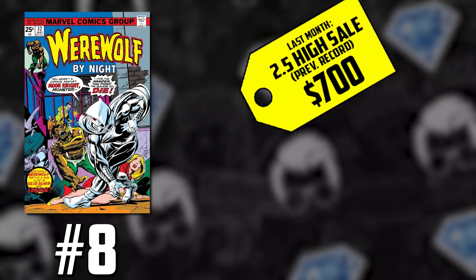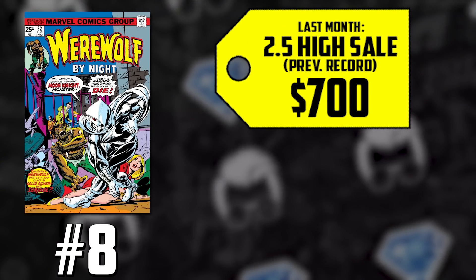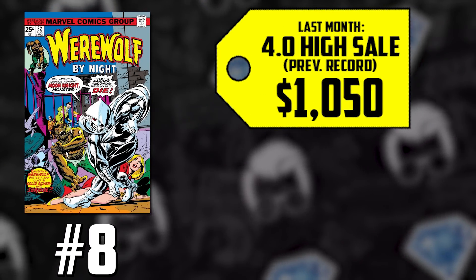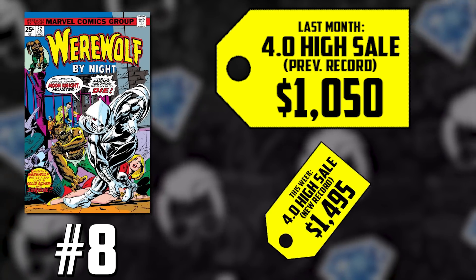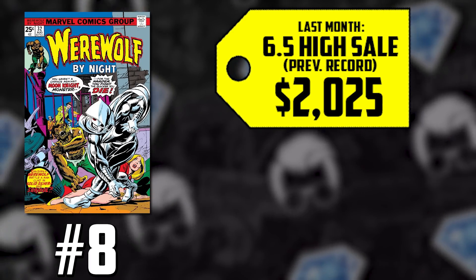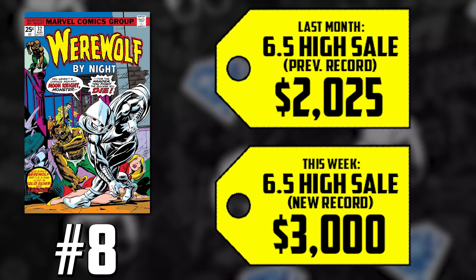We're talking Werewolf by Night issue number 32, the first appearance and origin of Moon Knight. The most spec'd on of all key issues before any announcements, and now we know Oscar Isaac is going to play Moon Knight in the Disney Plus show. A CGC 2.5, which sold for $700 in April, is up 14%, now selling for $799. That 4.0 back in April went for $1,050, is up 42%, now selling for $1,495. The CGC 6.5 sold for $2,025 back in April — it's up 48%, now selling for $3,000. There's not much more we need to say about Werewolf by Night 32.